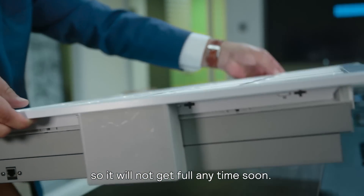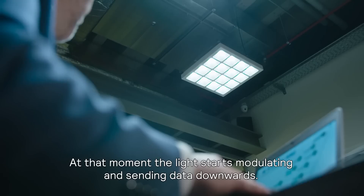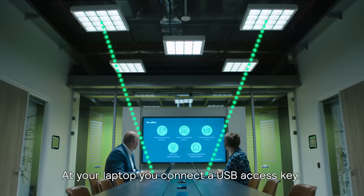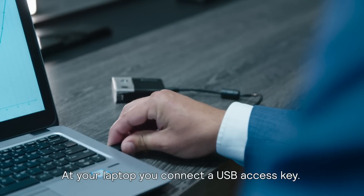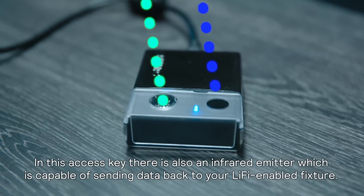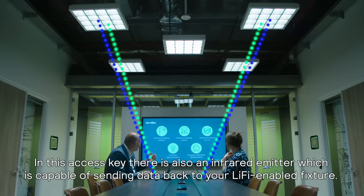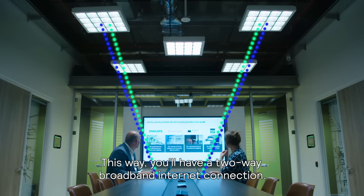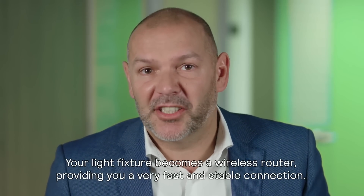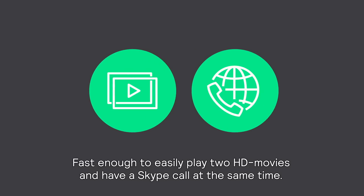So it will not get full anytime soon. You connect an ethernet cable to our Li-Fi enabled light fixture. At that moment, the light starts modulating and is sending data downwards. At your laptop, you connect a USB access key, which is capable of receiving that data. And in this access key, there is also an infrared emitter, which is capable of sending data back to your Li-Fi enabled fixture. This way you have a two-way broadband internet connection. Your light fixture becomes a wireless router, providing you a very fast and stable connection — fast enough to easily play two HD movies and have a Skype call at the same time.